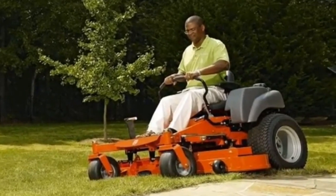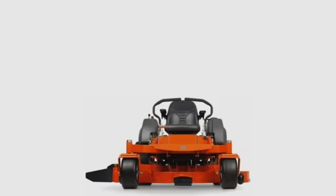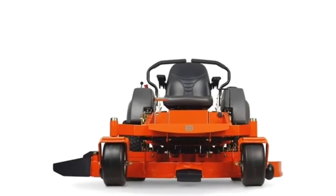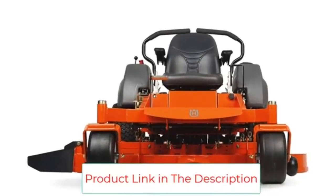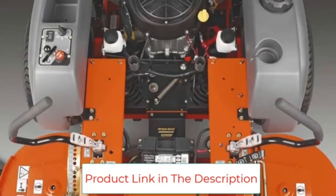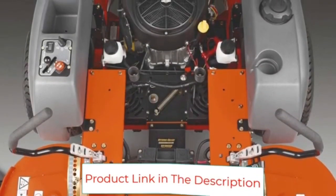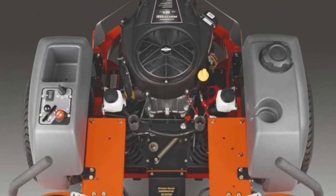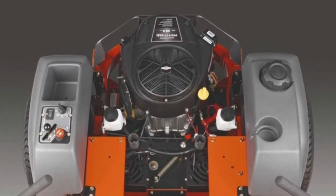The Husqvarna MZ61 is capable of going up to 8.5 miles per hour in forward drive and five miles per hour in reverse, making it possible to cover three to four acres per hour. The huge cutting deck is another interesting feature — it is 61 inches and made of fabricated high-quality steel for heavy-duty strength and durability. It has three strong and powerful blades that produce a precise, well-manicured cut.